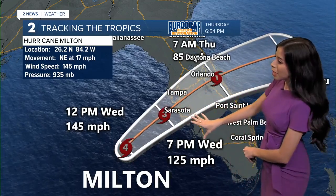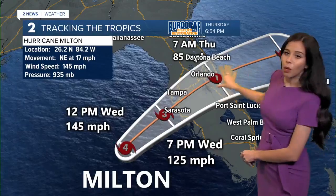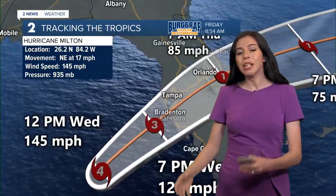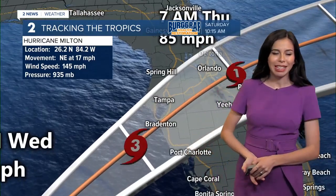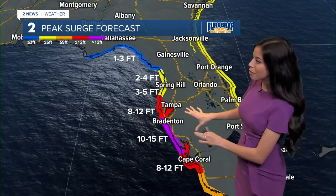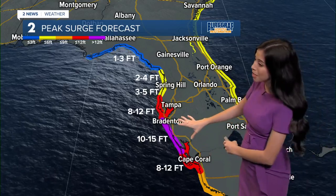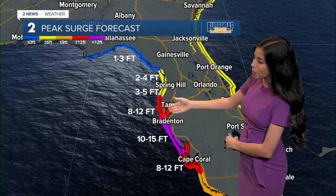So as of now, landfall just after seven o'clock, and then by 7 a.m. tomorrow, a category one going back into the Atlantic. We're going to be monitoring this all day. One thing is for certain: storm surge is going to be catastrophic across some areas — could be upwards of 15 feet.